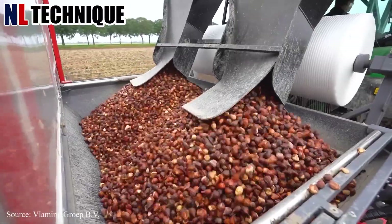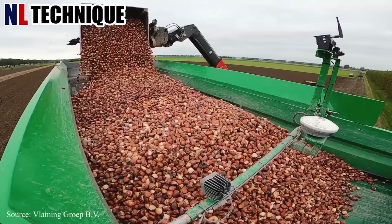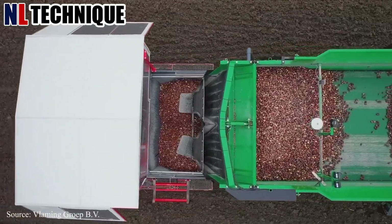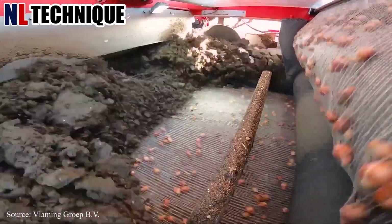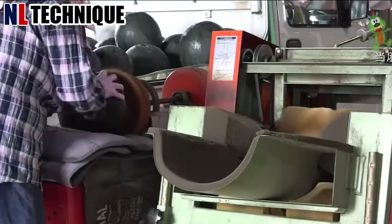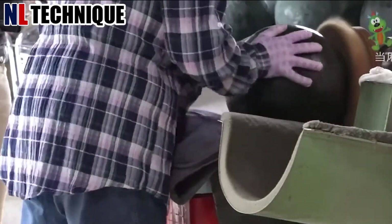This efficient process ensures a bountiful harvest of tulip bulbs ready for market distribution or storage. Densook watermelons undergo meticulous cleaning to maintain their pristine appearance.